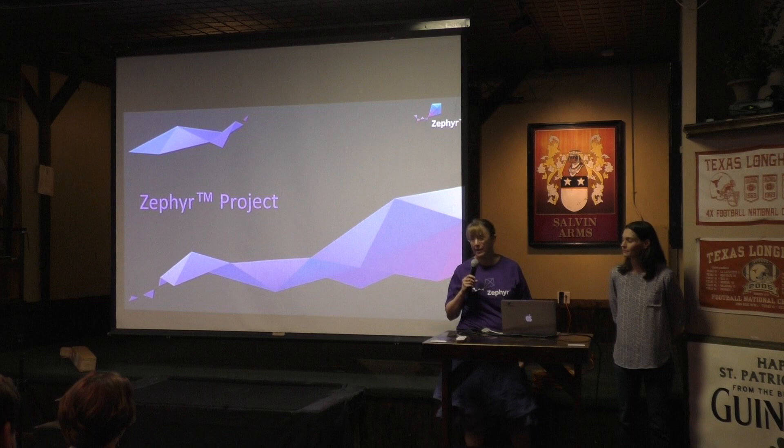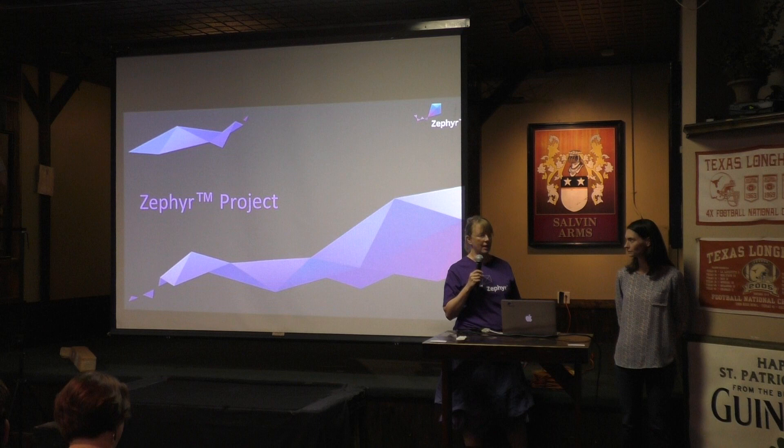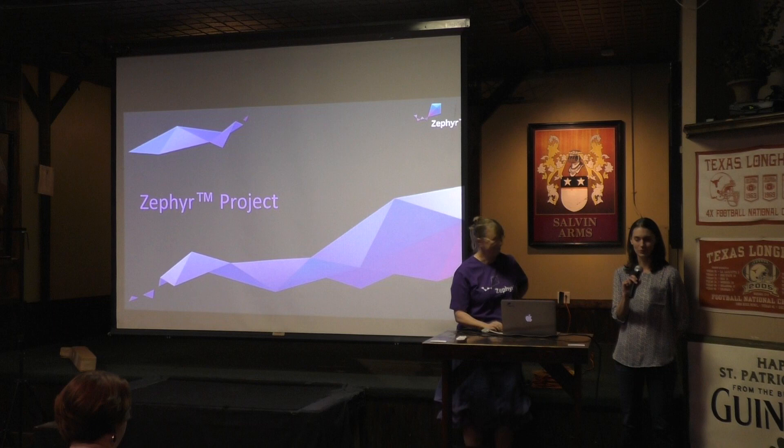Thank you very much everyone for having us. My name is Kate Stewart and I'm a director at the Linux Foundation, which is a non-profit that acts as a home for various open source projects. We'll tell you a little bit more about that afterwards if you're interested. But one of the projects that I'm working on with Maureen Helm is Zephyr. Let's allow Maureen to introduce herself.